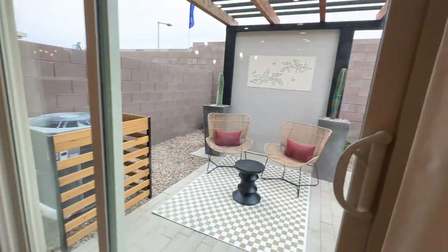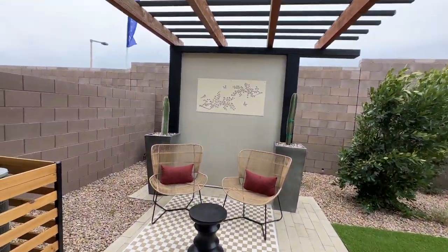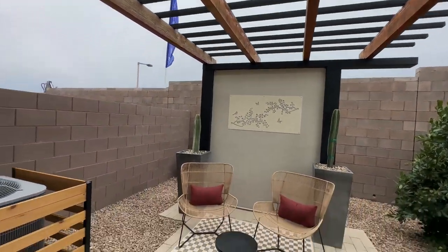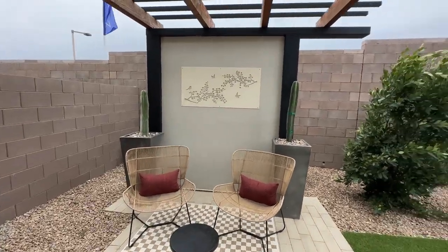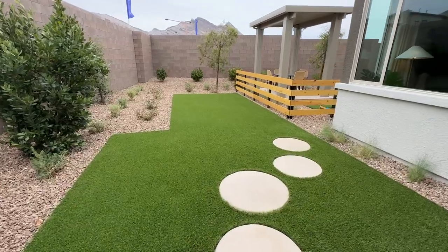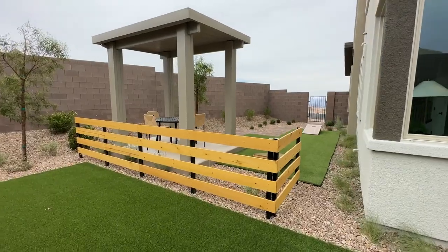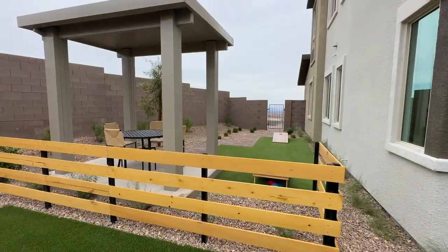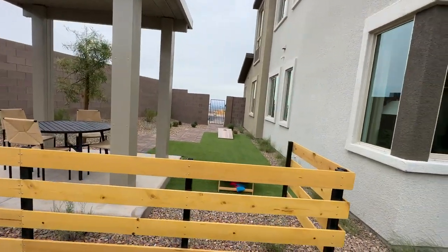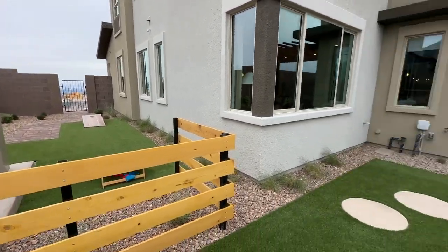Each of these townhomes will have its own little private yard. It looks like Plan Two and Plan Three are the two units on the end, where Plan One is the middle unit. So it looks like the end units have a bigger lot option compared to the middle unit, though it probably depends on where it's located as well.